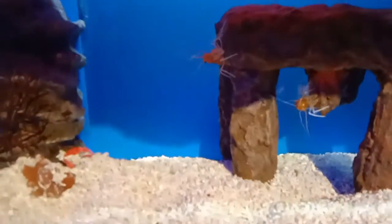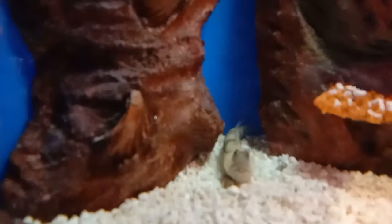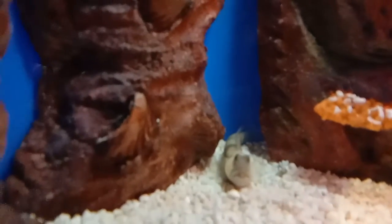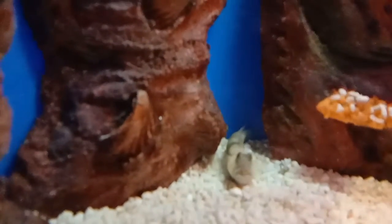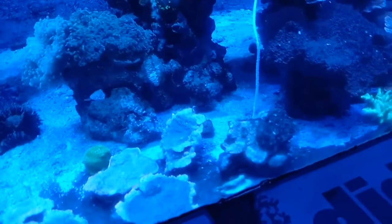Next they have a series of tanks with saltwater invertebrates — lots of shrimps and lobsters. Then there's a yellow watchman goby that looks amazing — you can buy one for your home aquarium. They also have a white hogfish which looks nice.